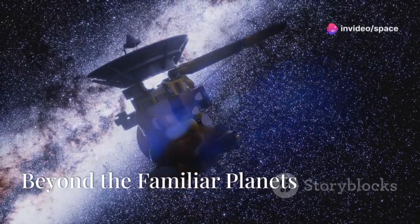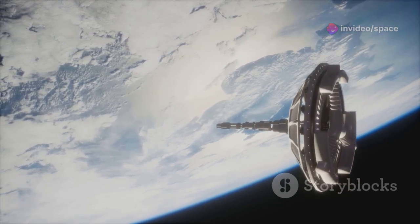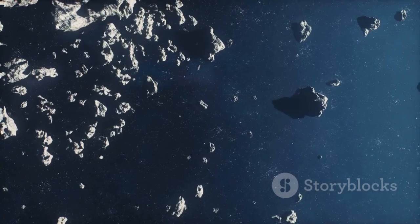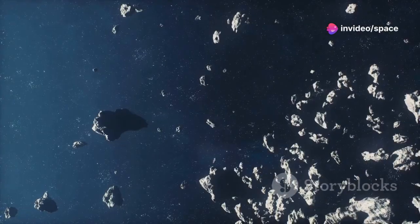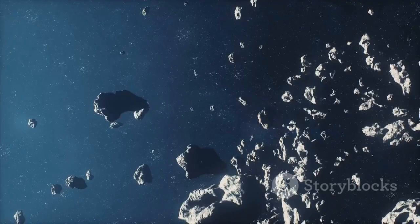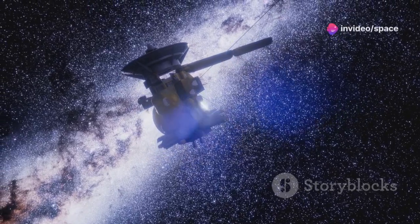Our cosmic backyard stretches far beyond the planets we know. The solar system extends well past the familiar planets we learn about in school. Many of us imagine the solar system ending with Neptune, the eighth planet from the sun. However, beyond Neptune's orbit lies a mysterious realm filled with icy bodies and cosmic debris. This region holds vital clues to the early solar system and the formation of planets. Known as the Kuiper Belt, this area is just the start of our journey into the solar system's outer reaches.